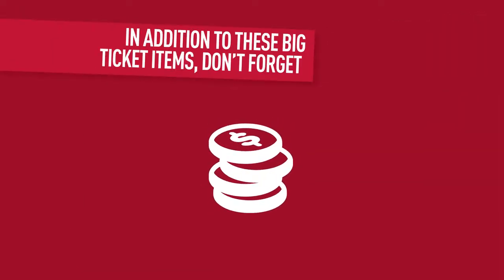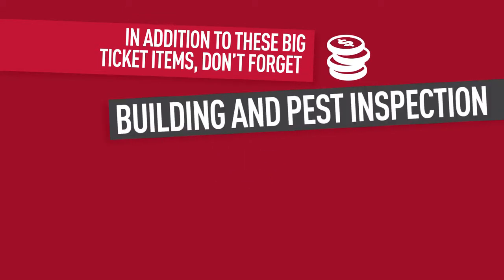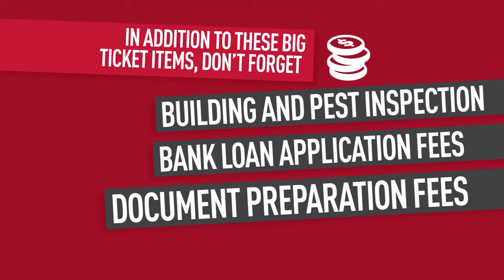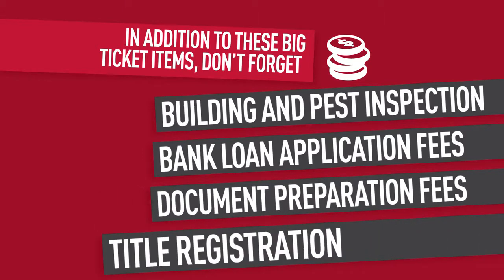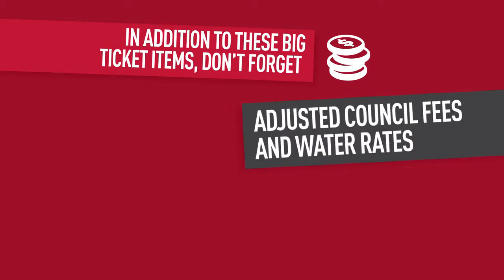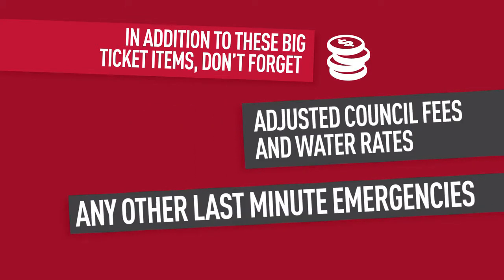In addition to these big ticket items, don't forget building and pest inspections, bank loan application fees, document preparation fees, title registration, adjusted council fees and water rates, plus any other last minute emergencies.